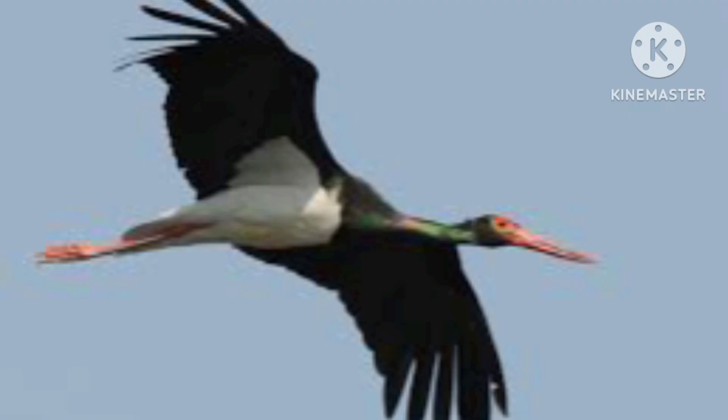The Black Stork has a wingspan of 180 cm. It strikes quickly with a sharp pointed beak. Keen eyesight and a silent approach help it to hit precisely.